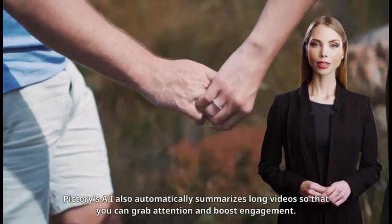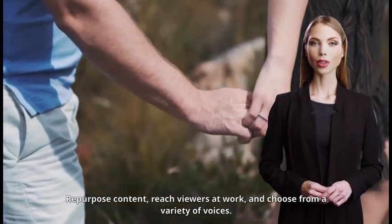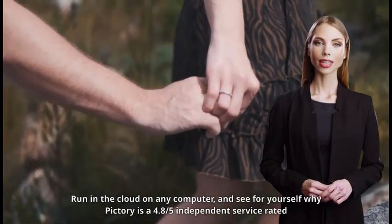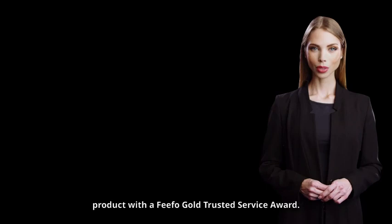Pictory's AI also automatically summarizes long videos so that you can grab attention and boost engagement. Repurpose content, reach viewers at work, and choose from a variety of voices. Run in the cloud on any computer, and see for yourself why Pictory is a highly rated, award-winning product with a Gold Trusted Service Award.